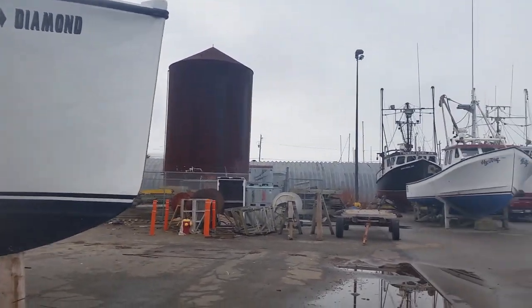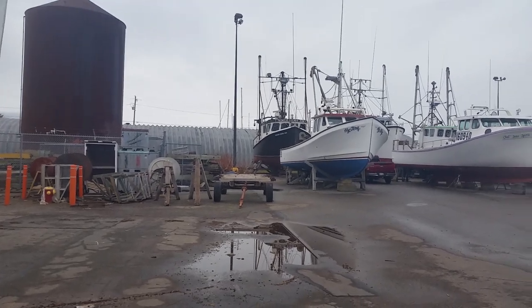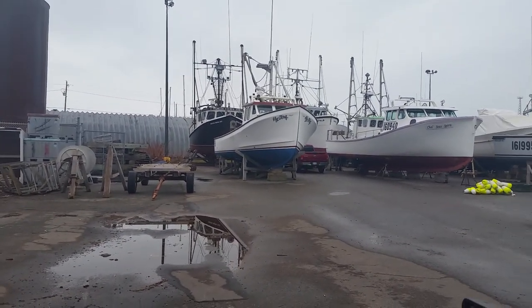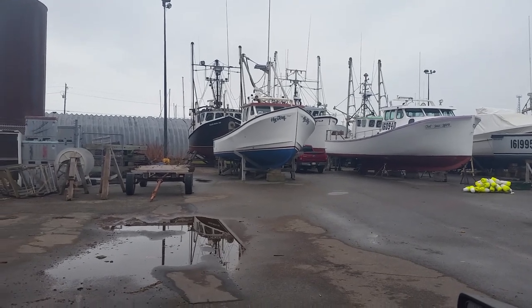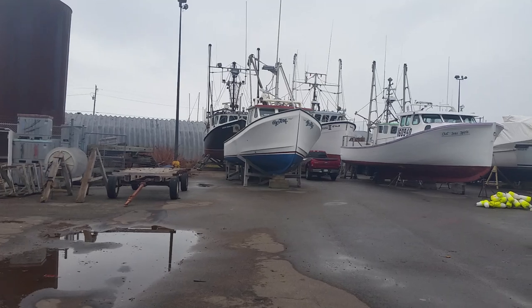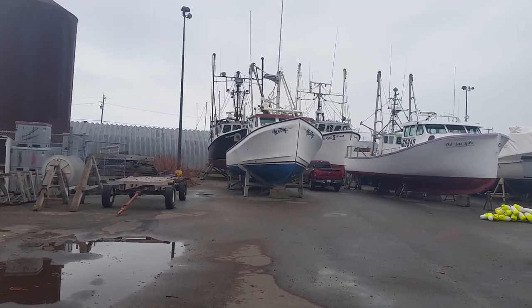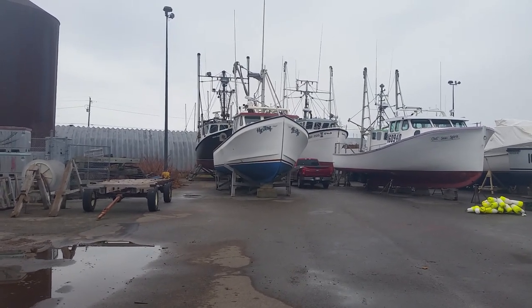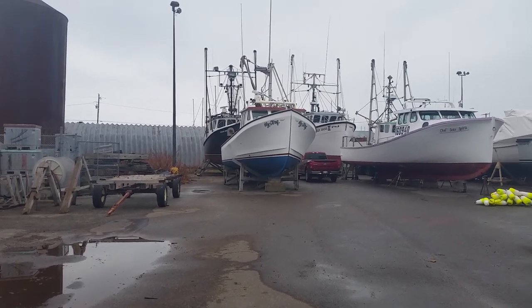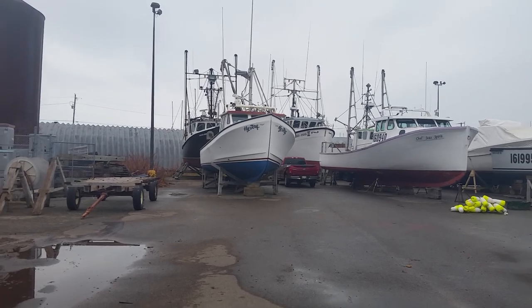Hey folks, I'm back again. Just thought I'd make a quick video for some of the fishermen viewers out there. Some of the boats here — I don't know how many people fish out of here, 50 or 60 perhaps. It's a spring fishery, May and June here, and there's crab boats and fish draggers here.